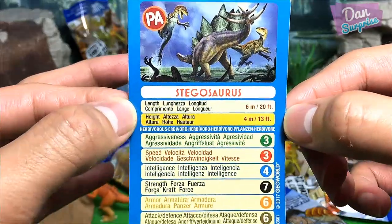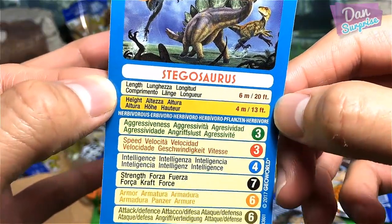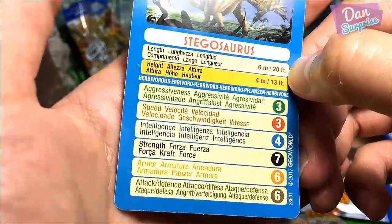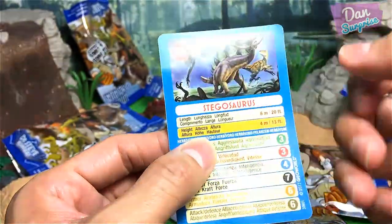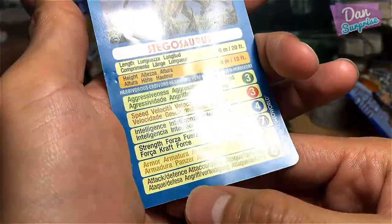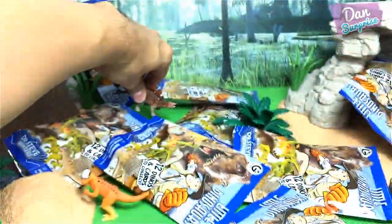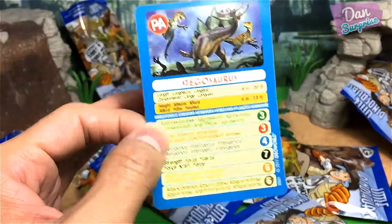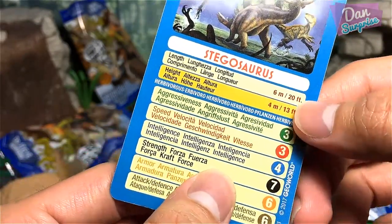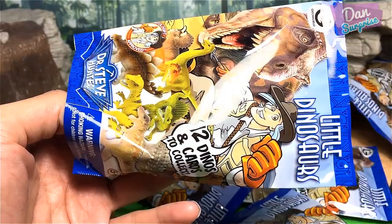Let's look at the Stegosaurus information card — aggressiveness 3, speed 3, intelligence 4, strength 7, armor 6, attack 6. For intelligence I'd give it a 3, since it has the smallest brain of all dinosaurs. For attack I'd give it a 7, because of those four spikes at the end of the tail. Let me know what you guys think in the comments!